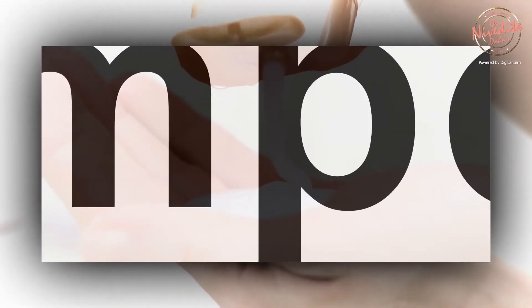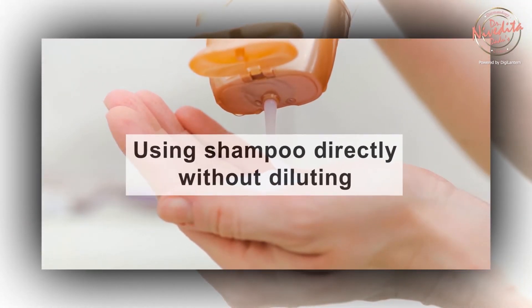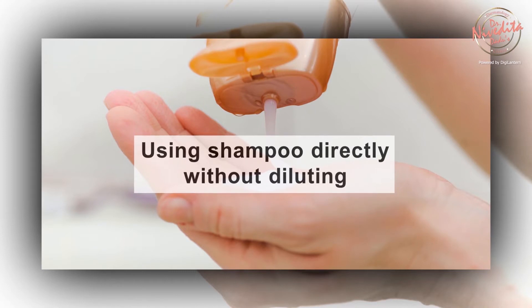Using shampoos directly on the scalp without diluting it in water can cause more damage to the hair. By diluting your shampoo, you can ensure it spreads evenly on your scalp and is rinsed easily.